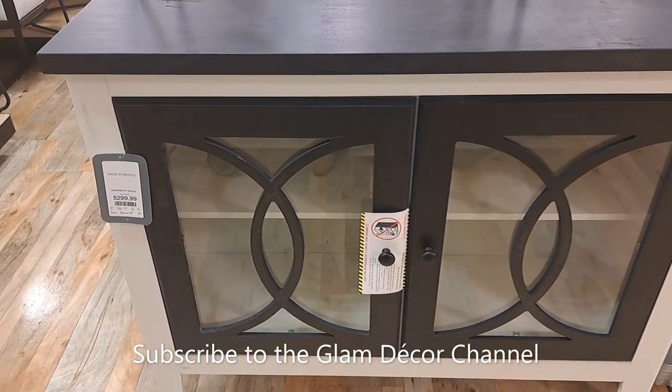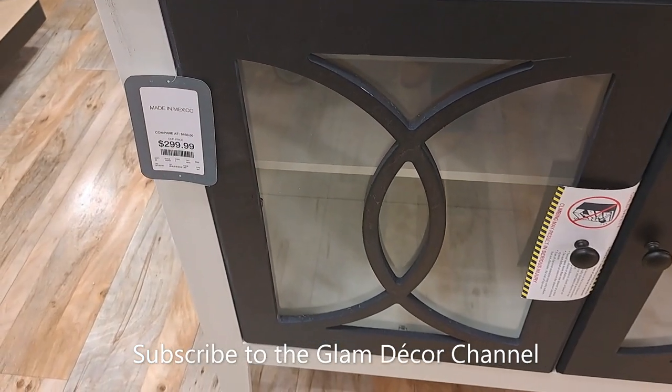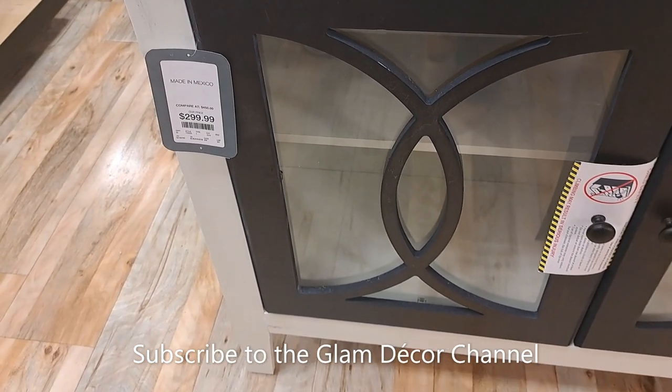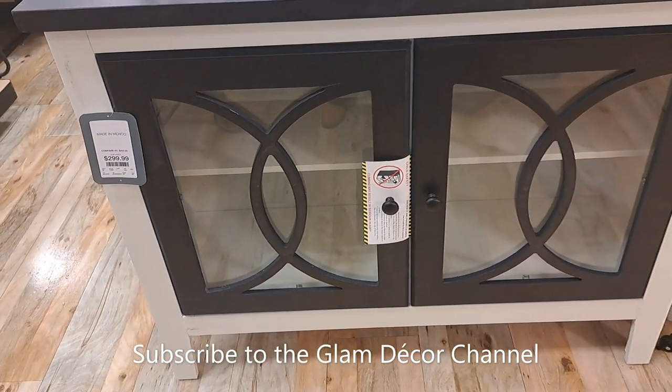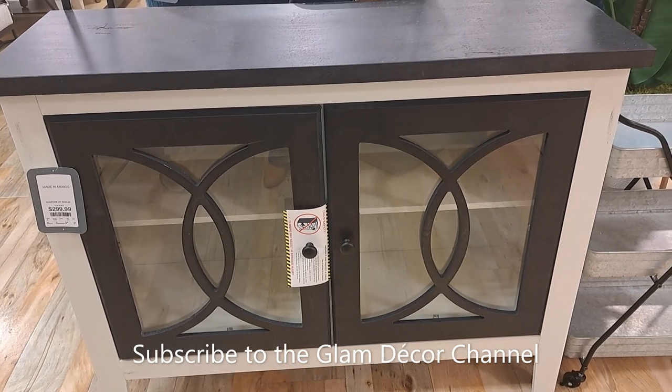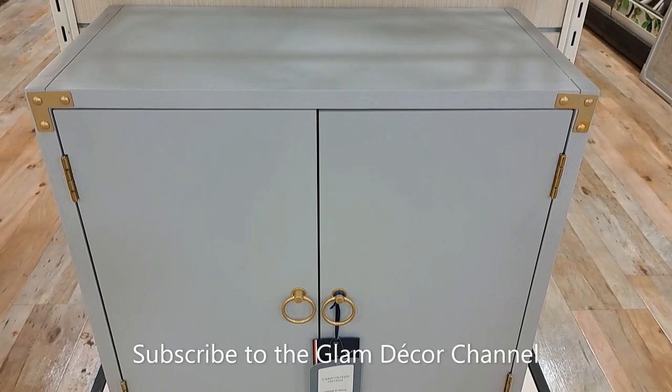Here's another storage piece — I don't remember if this is a TV cabinet or not, but I like it. $299.99. Black and white, very classic look — $299.99.